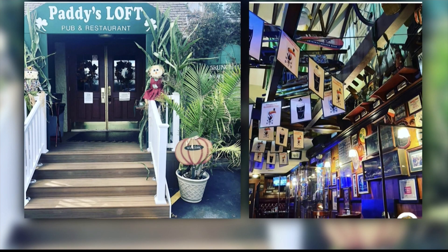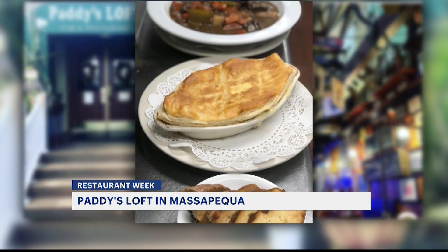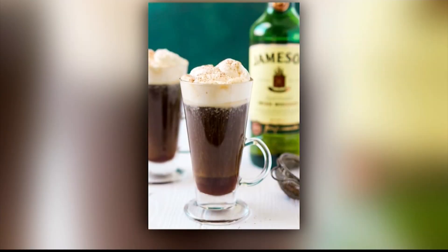Then there is traditional Irish food over at Patty's Loft in Massapequa. It serves up French onion soup — that's just to start. Don't forget to take a sip of their Irish coffee before you leave.